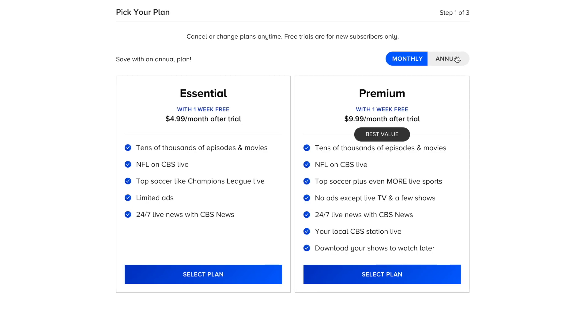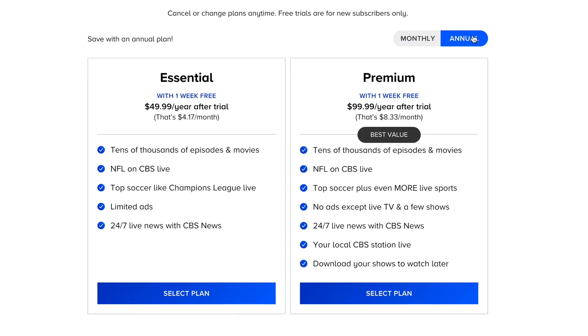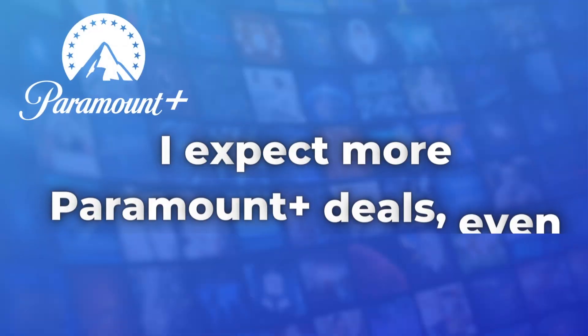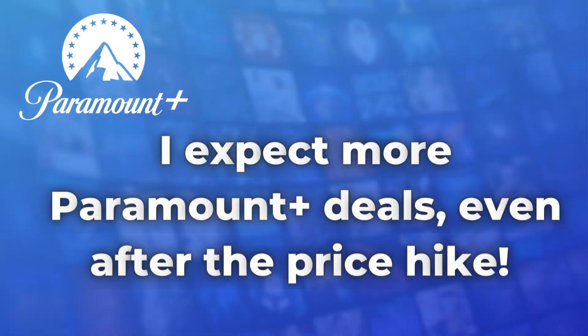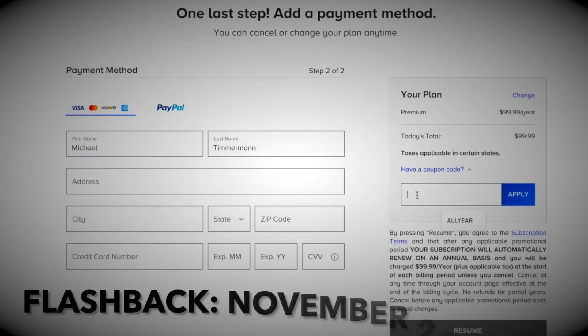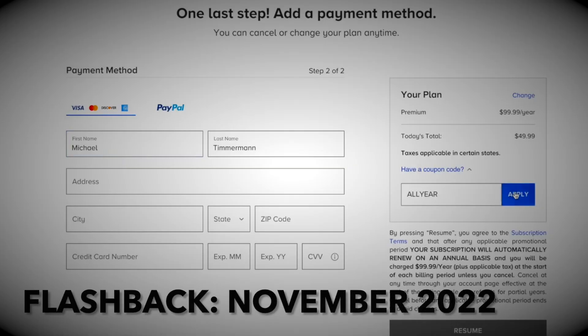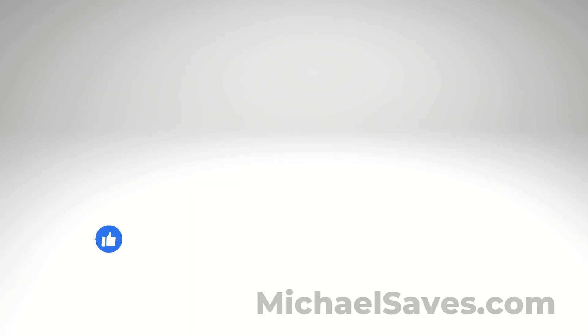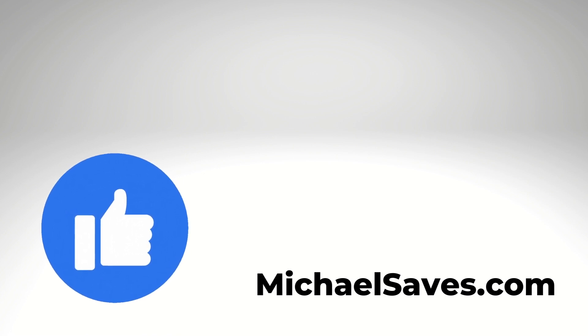So if you're thinking about locking in the lower price before these changes and maybe getting an annual plan, I don't think it's a bad idea if you use the service, but I also believe there's always going to be good deals and perhaps even better deals right around the corner. Many of the people who watch my videos took advantage of the 50% off deal during the last Black Friday season. Give this video a like if you found it helpful — thanks for watching, and I'll see you back here soon.